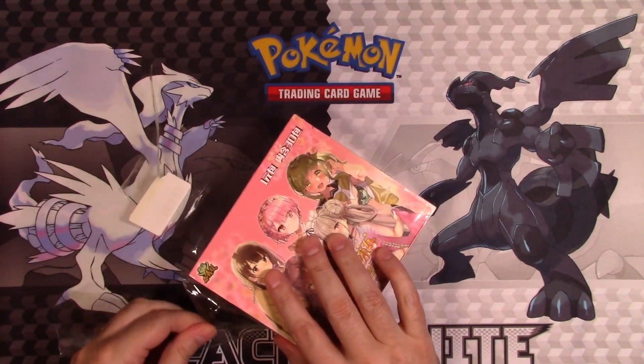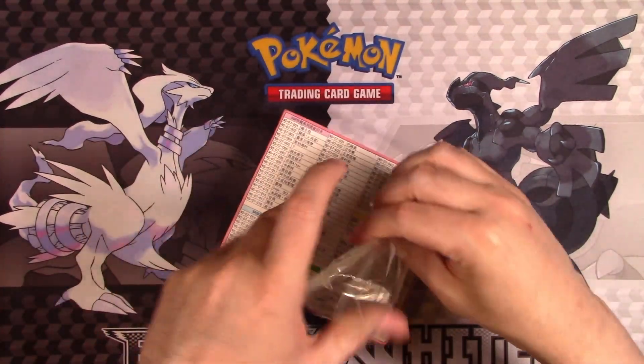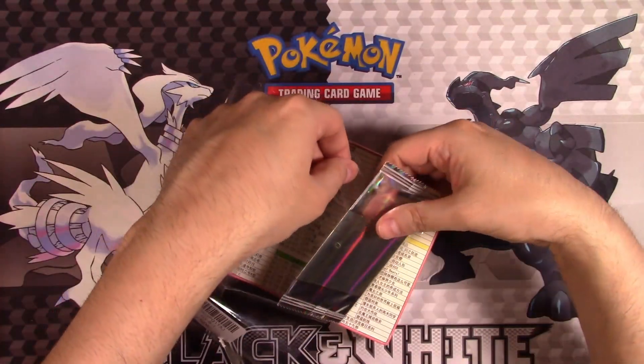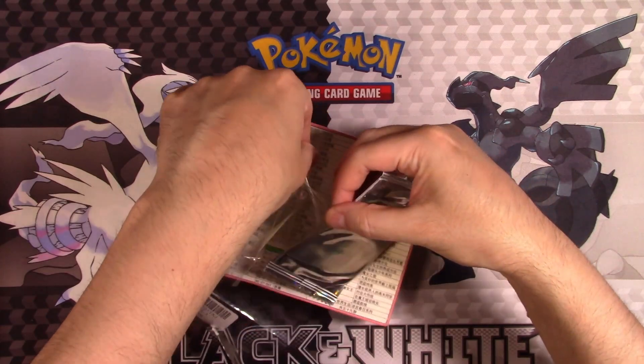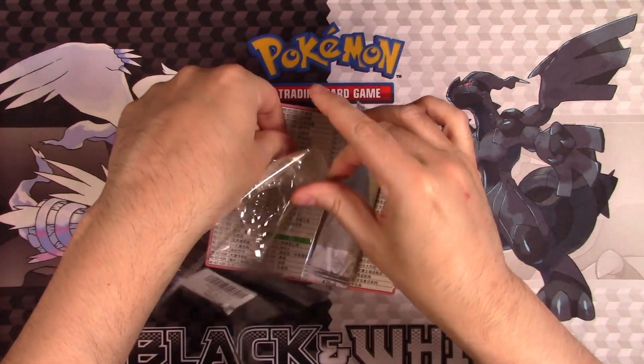Let me see if I can carefully get this tape off, because we do have this — I guess this is like a box topper. This thing is really on there. I don't want to bend the card, because even though the game itself is not legitimate — the artwork and everything is stolen.